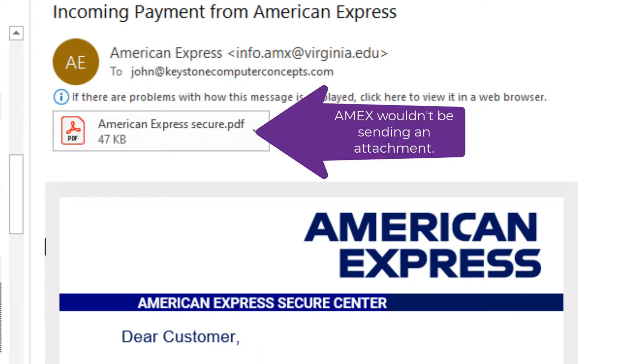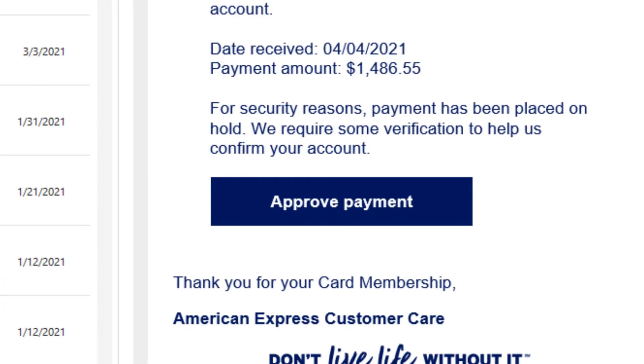Next, we look at the fact that there's an attachment. Even though it says .pdf, and PDFs are normally safe to open, we would not open this one because financial companies almost never send an attachment. They will send an email asking you to log in to your account to download your statements or whatever else you need as a PDF. Financial institutions, banks, credit card companies, and stock exchanges almost never send email attachments. That's red flag number three.